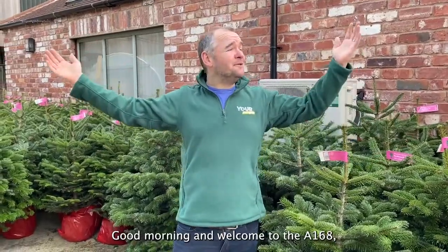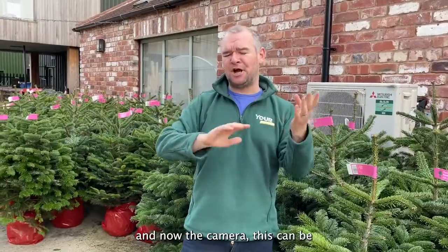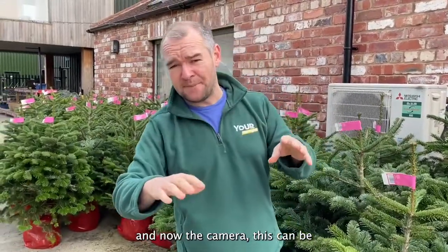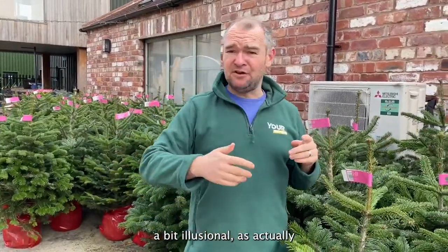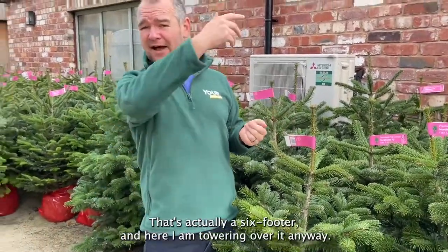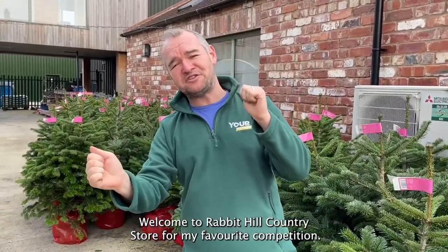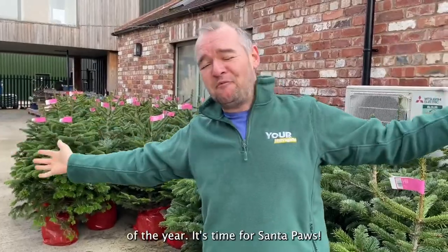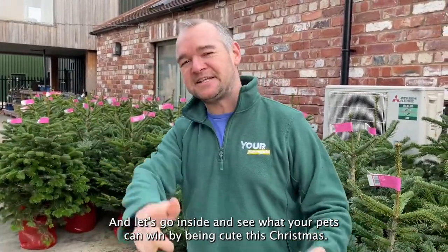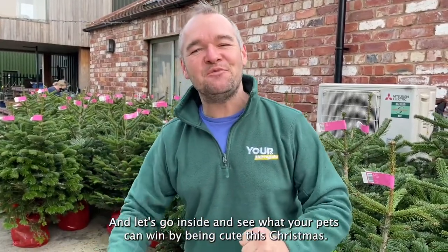Good morning and welcome to the A168 and now the camera — this can be a bit illusional because you forget how tall I am. That's actually a six-footer, do you know what I mean? And here I am towering over it. Welcome to Rabbit Hill Country Store for my favourite competition of the year. It's time for Santa Paws — let's go inside and see what your pets can win by being cute this Christmas.